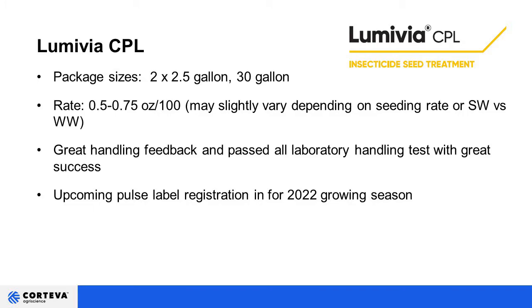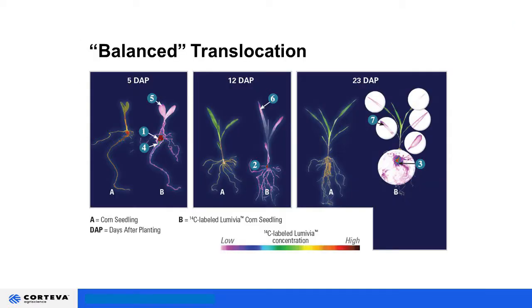We're also excited about an upcoming Pulse label registration for the 2022 growing season. As mentioned, it is systemic upward and downward. These radio tag photos on a corn seedling show that the majority of the product stays around the seed coat, but it does move up and down throughout the plant, providing systemic protection throughout the growing season.